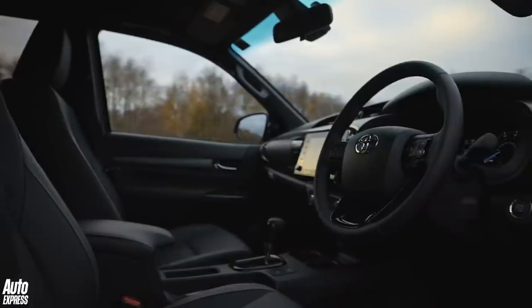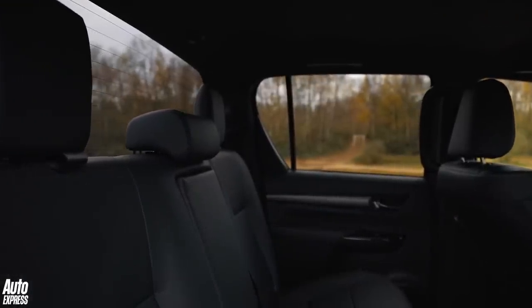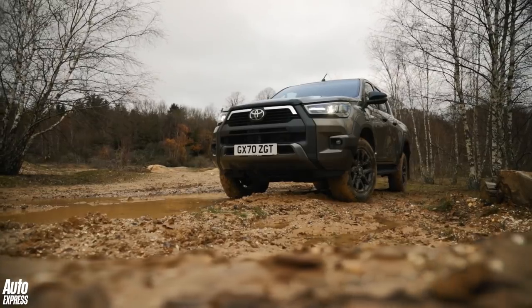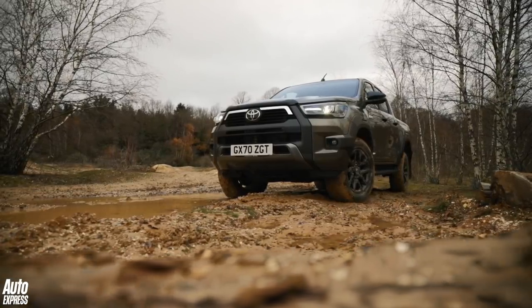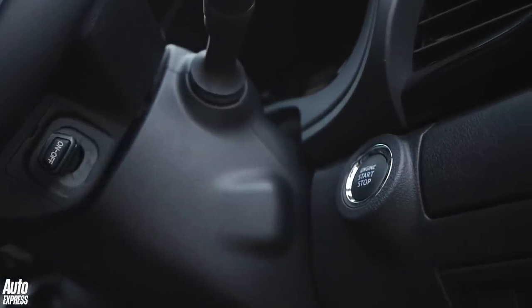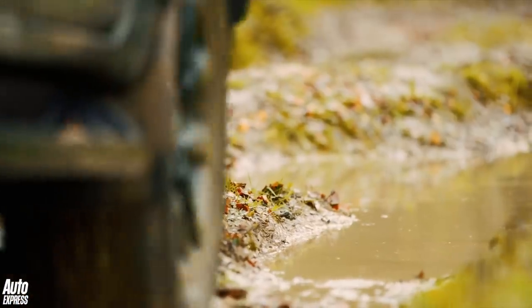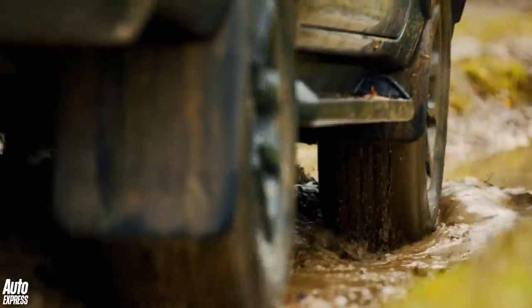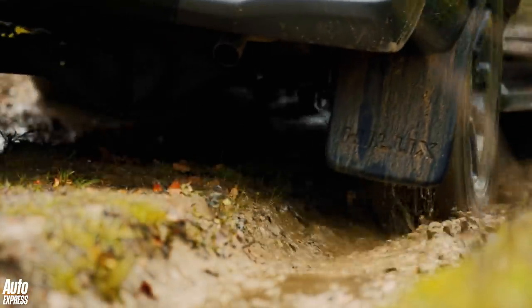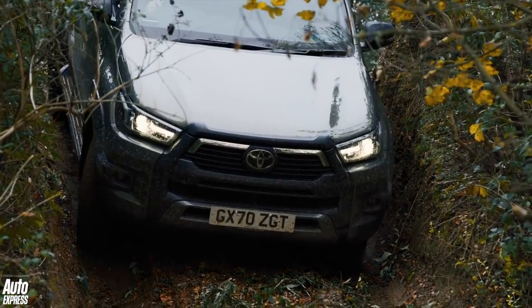If you don't need that extra shove, it's still possible to go for the old, dependable 2.4-litre. Tweaks have been made though, which reduce the engine's weight and make it more fuel efficient, and all but the entry-level model now also gets stop-start technology. This should help drivers save a bit of fuel money by cutting the engine at traffic lights and other short waits. While all versions come with four-wheel drive, an automatic limited-slip differential system defaults to two-wheel drive out on the road, which again helps the Hilux to run a little more efficiently.